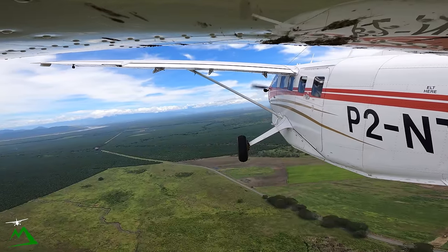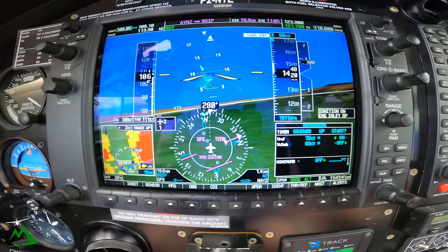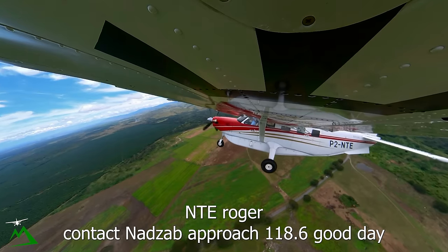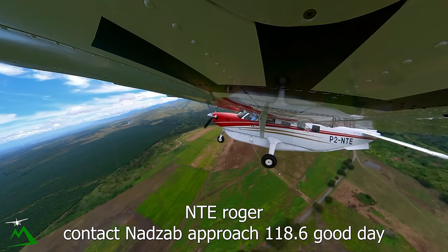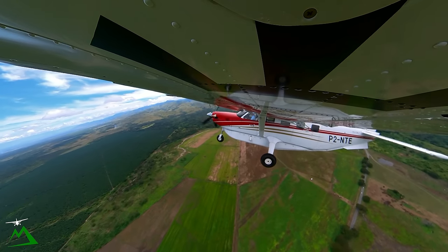That's tower — November Tango Echo in a right-hand turn, passing 1,400, on climb 9,000. NADS approach on 118.6, good day. NADS approach, good day, November Tango Echo. November Tango Echo with you passing 1,700, on climb not above 9,000, tracking on a 350 radial, yeah 153.